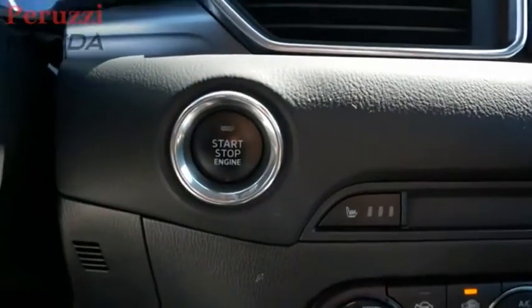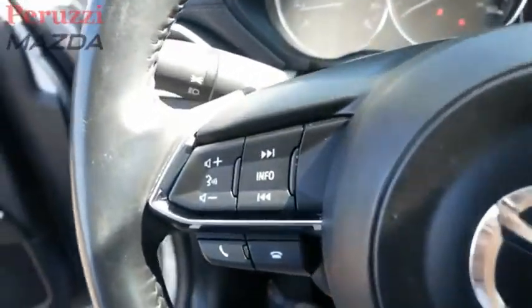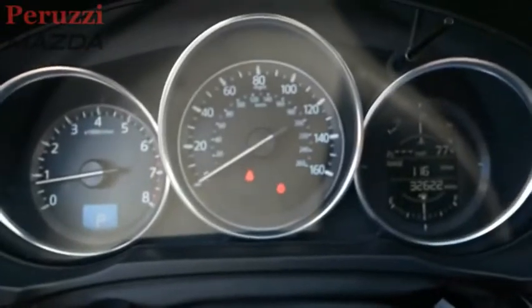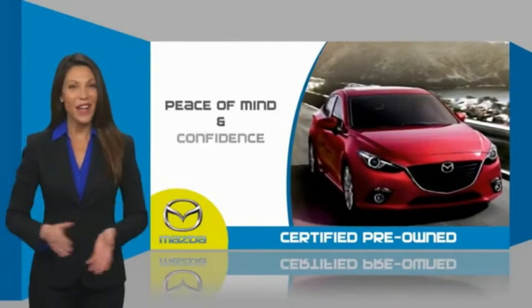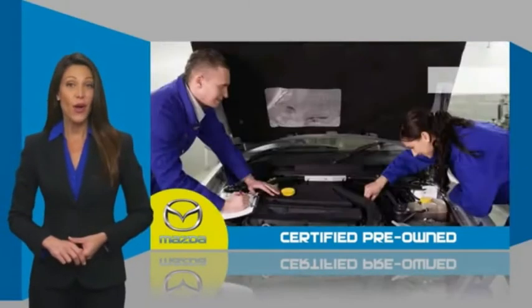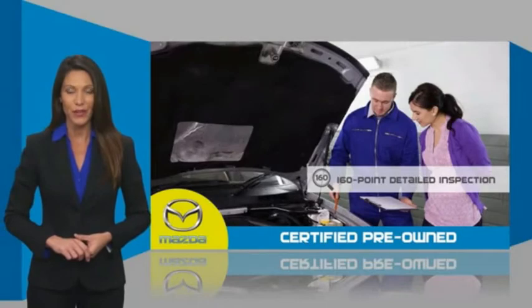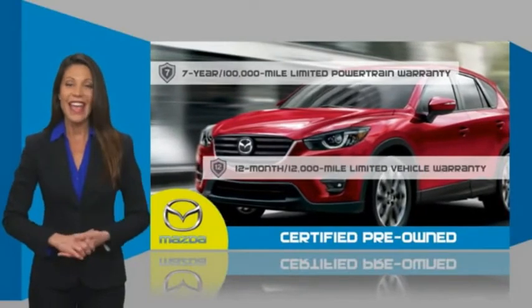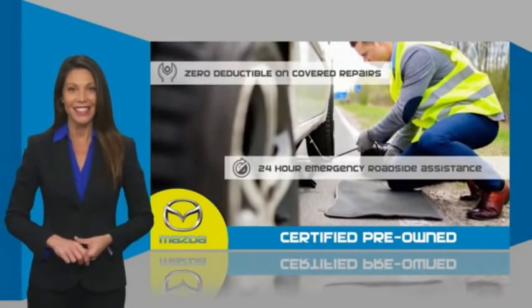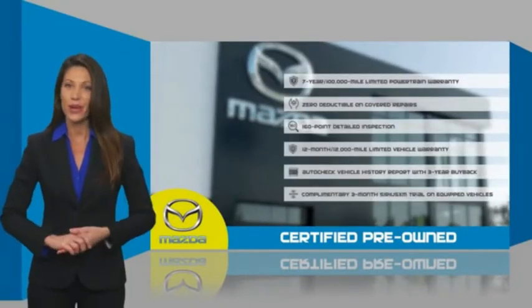Your new ride is just a phone call away. Mazda certified pre-owned vehicles provide you the peace of mind and confidence in the vehicle that you're driving. A thorough, detailed inspection conducted by a Mazda certified technician ensures that the vehicle has been properly reviewed. Mazda certified means that you have both limited and powertrain warranty and 24-hour emergency roadside assistance. Stop into your local Mazda dealer today and ask about Mazda's fantastic certified pre-owned program.